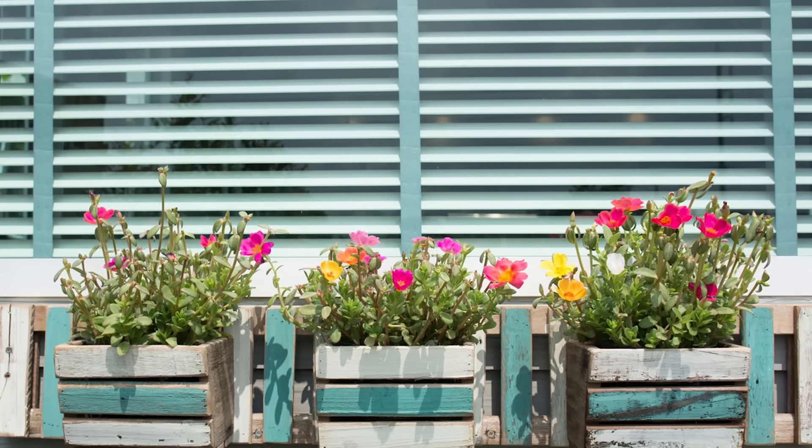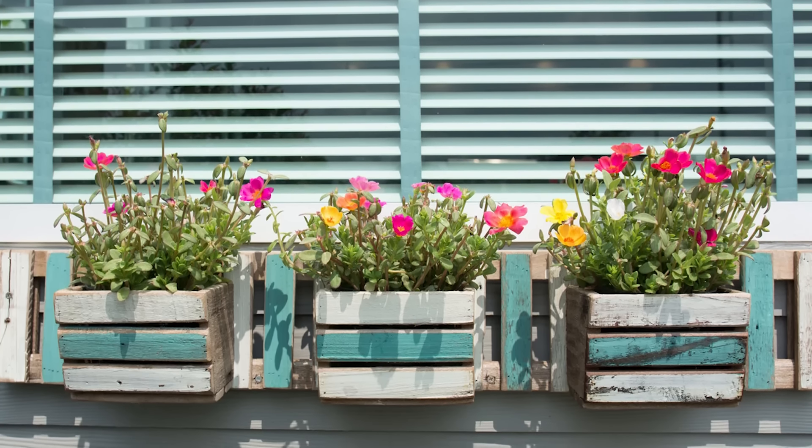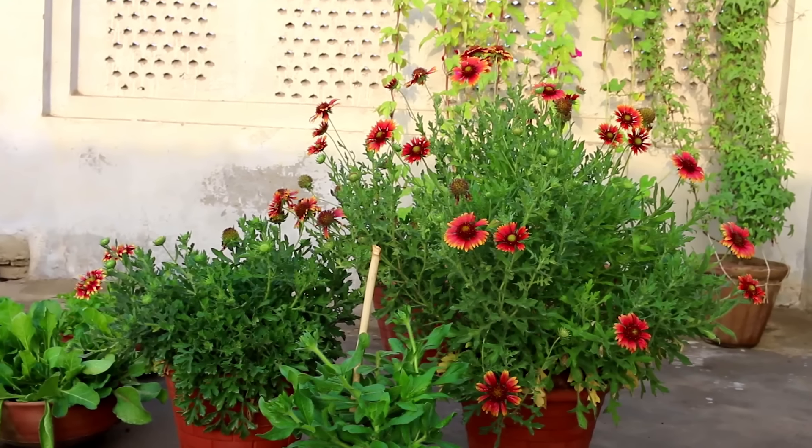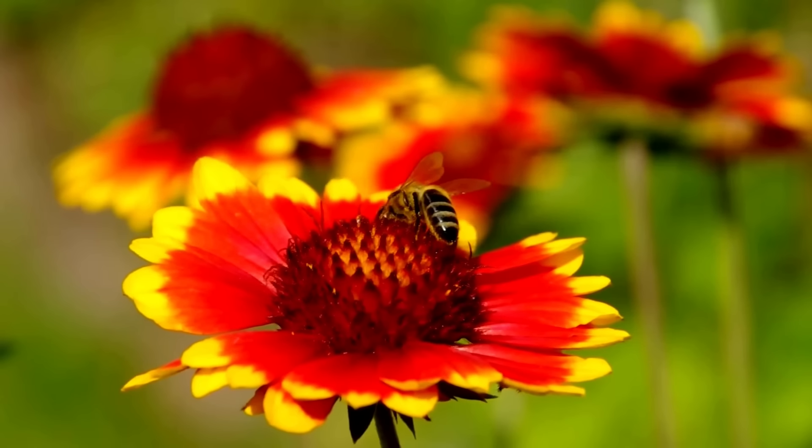Moss Rose. With amazing needle-like foliage and bright and colorful small flowers, portulaca plants are worth a place in your container garden, in hanging baskets, or in window boxes, whether you live in the tropics or in the temperate zone.